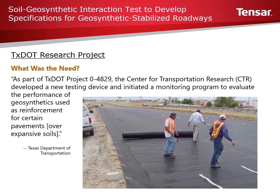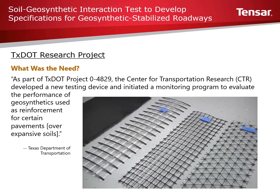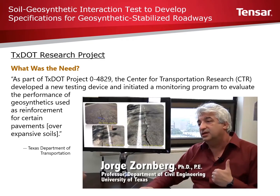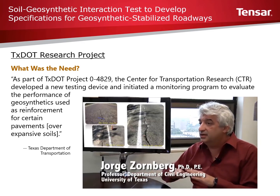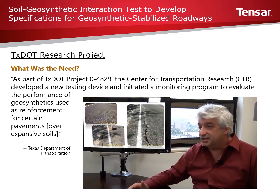In Texas, we have been using geosynthetic reinforcements to mitigate the problems associated with expansive clay. Expansive soils damage our highways, and the use of geosynthetic reinforced base courses over expansive clays will save us a significant amount of money. The idea is that the development of longitudinal cracks will be significantly minimized or eliminated if you use a geosynthetic reinforcement in the base.